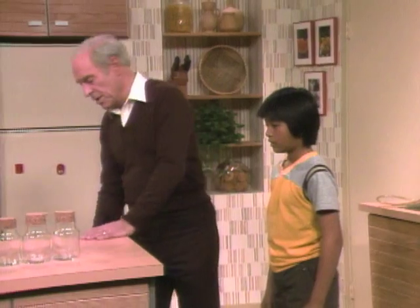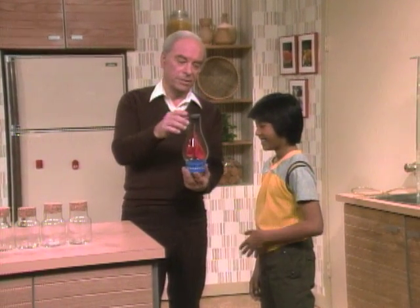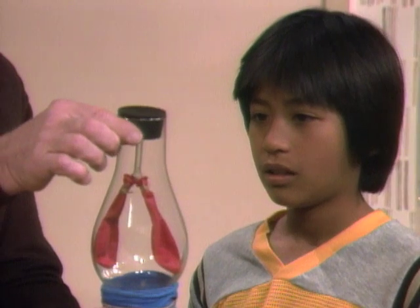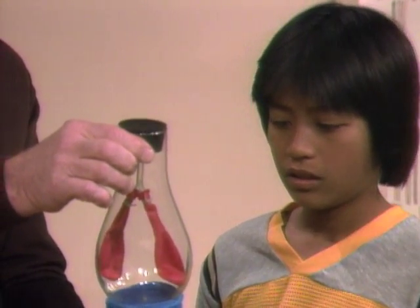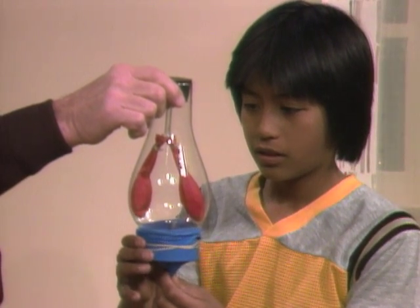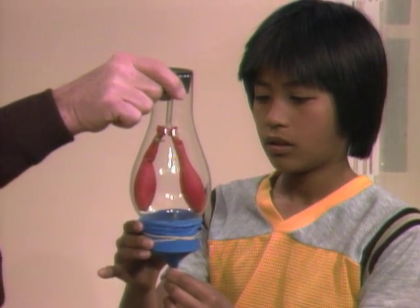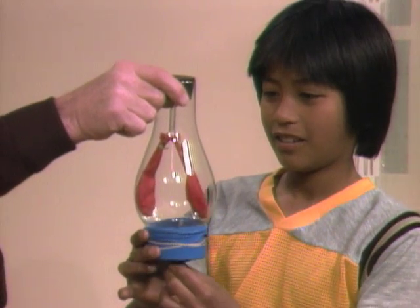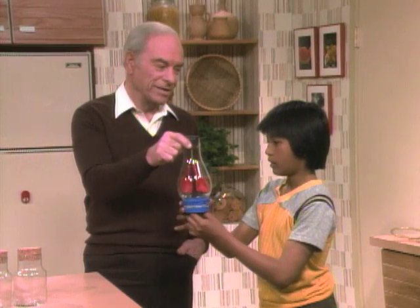In fact, here I have a model of your lungs. It's a lamp chimney with a one-hole stopper in the top, a Y made of glass, and two balloons down below. There's also another balloon that represents your diaphragm. Grab hold of your diaphragm and make it go up and down slowly. Now it's down — what happens to your lungs? They're inflating. Now move the diaphragm up — they're deflating.